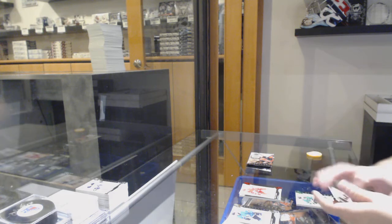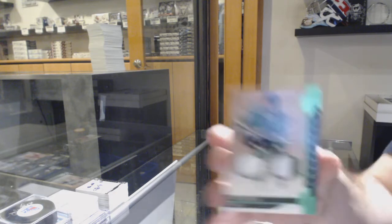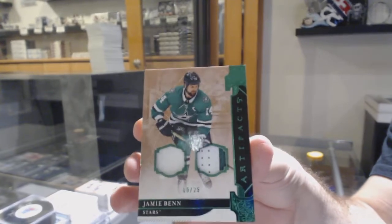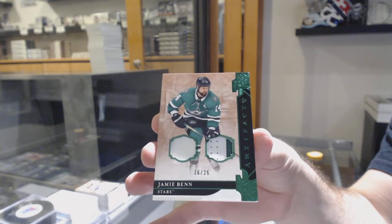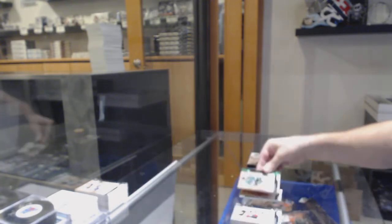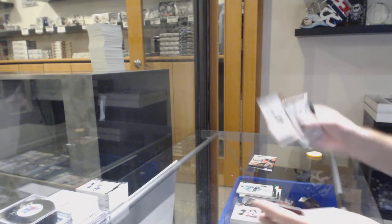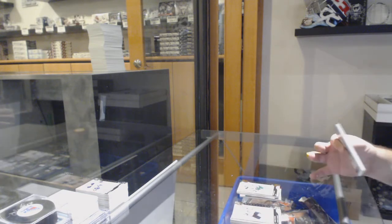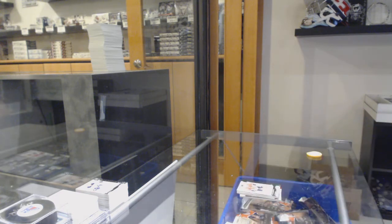For the Dallas Stars, jersey patch number to 25, Jamie Benn. $2.99 Victor Rask for the Minnesota Wild. And to finish off, $0.99 Alex Debrinket for the Hawks. There we go — see you next time.